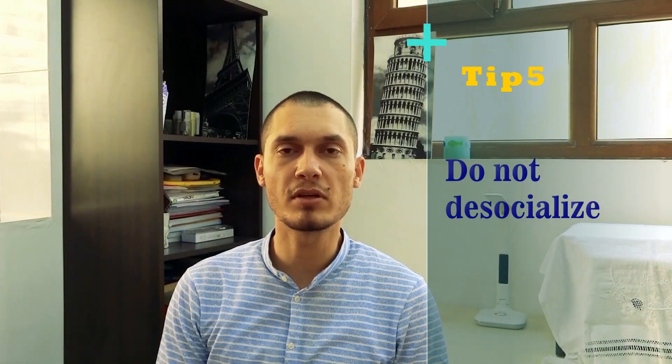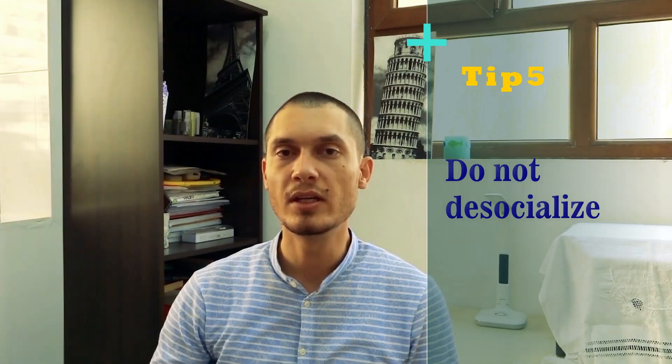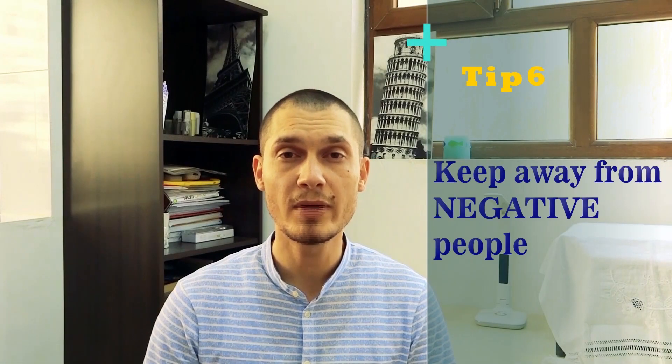Number five: do not desocialize yourself from friends. Everyone needs to hang out sometimes, see what's going on outside, and get some relief from studying. So don't cut yourself off — but when you go out, do not exhaust yourself, because if you do, you will feel tired and won't be able to study well.